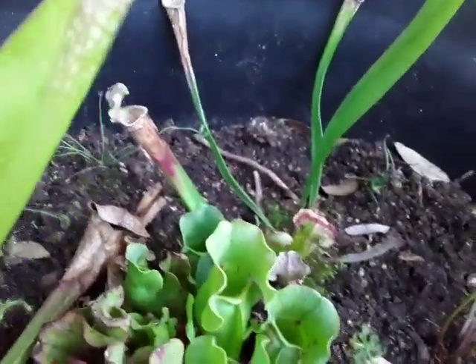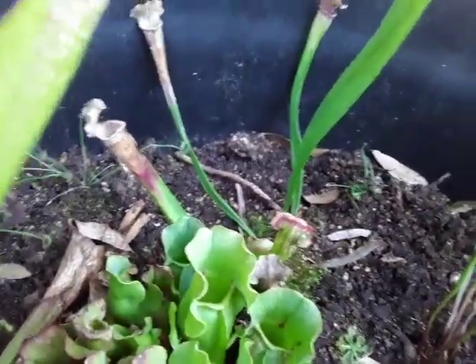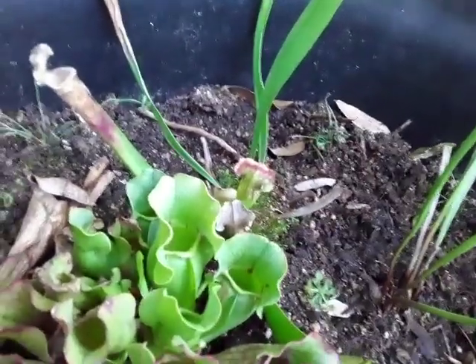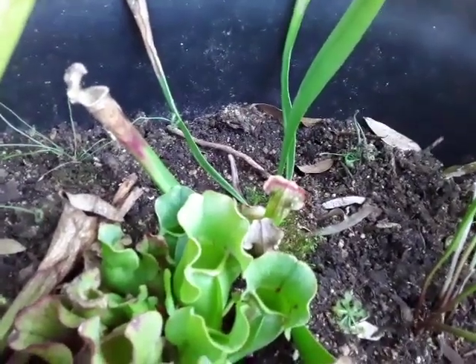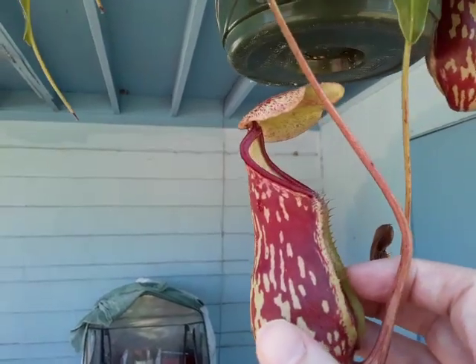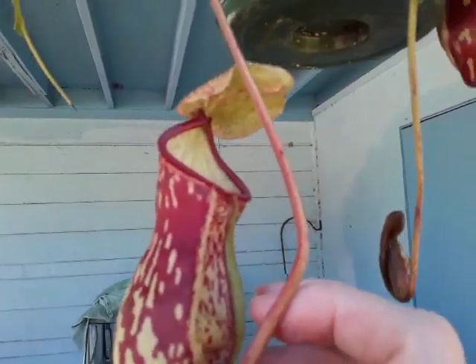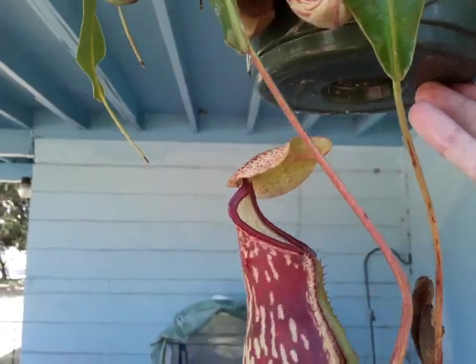One thing you may see online is people asking about putting Nepenthes in a bog garden. Do not — I cannot stress this enough — do not put a Nepenthes in a bog garden. They do not do well in a bog garden because most of them cannot tolerate the peat. Some can, some won't, but they do best in a long-fibered sphagnum moss and perlite mix, not a peat moss mix. Chances are a Nepenthes put in there is just going to die.